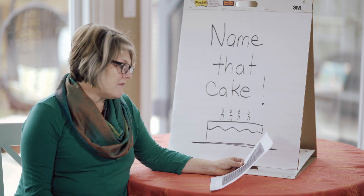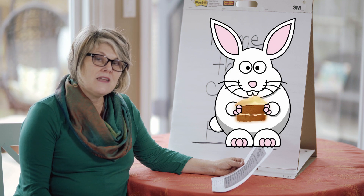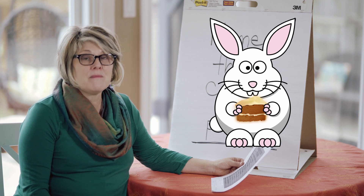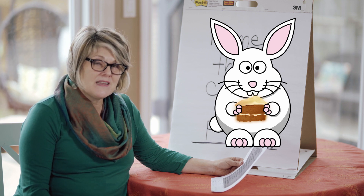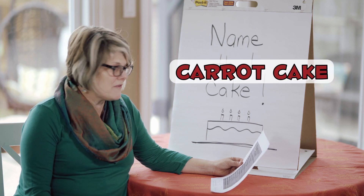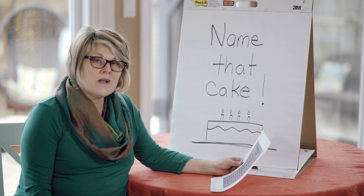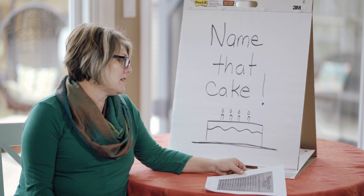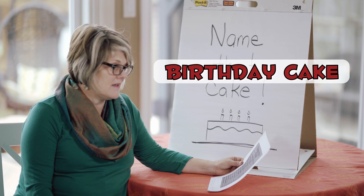Number one: what kind of cake do you feed your rabbit? Think about what rabbits like to eat — rabbits like carrots, so carrot cake is the answer. Number two: what kind of cake do you eat annually? We've got some candles on my sign here, and the answer would be a birthday cake. Hopefully you got that one.